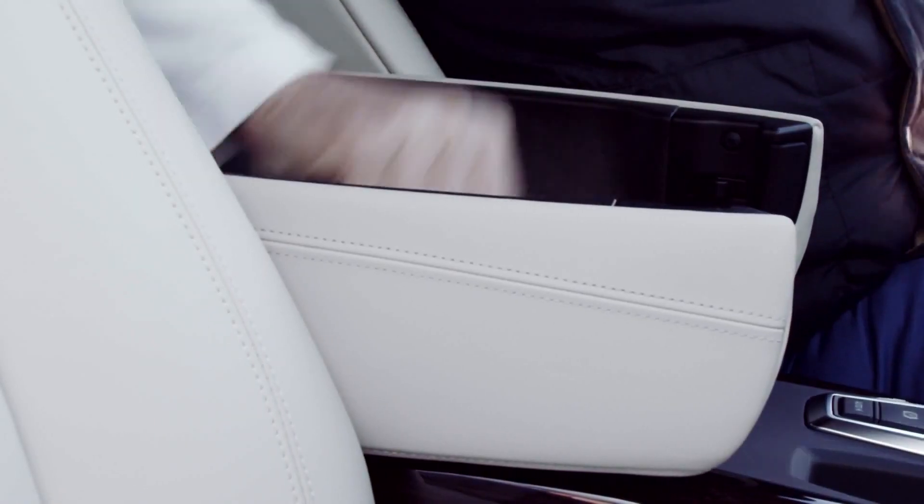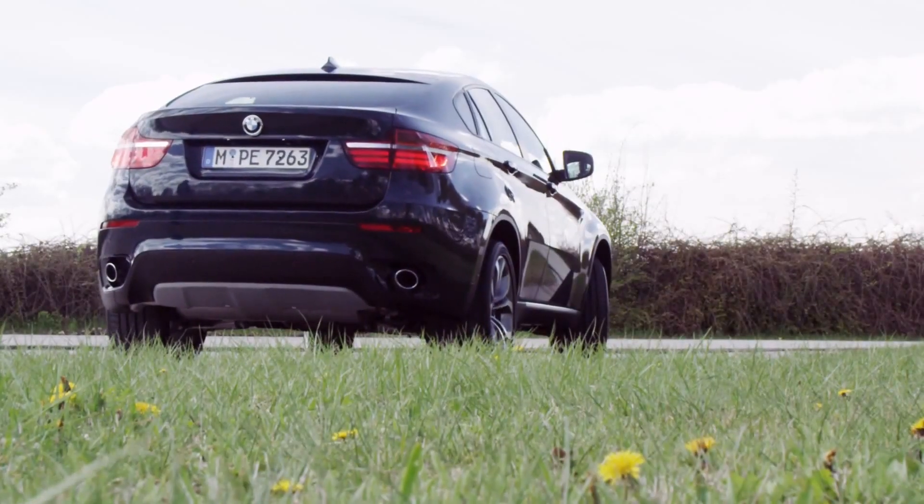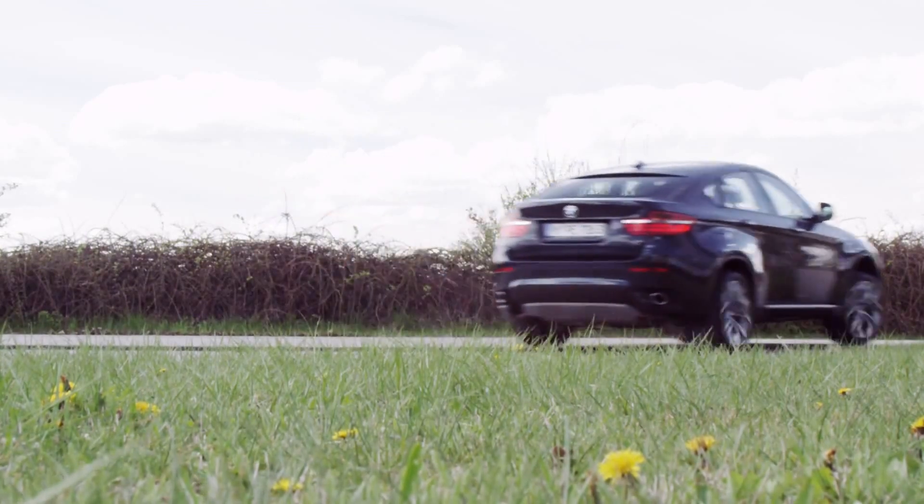BMW ConnectedDrive features include adapters for smartphones or music players, and driver assistances such as the BMW head-up display.